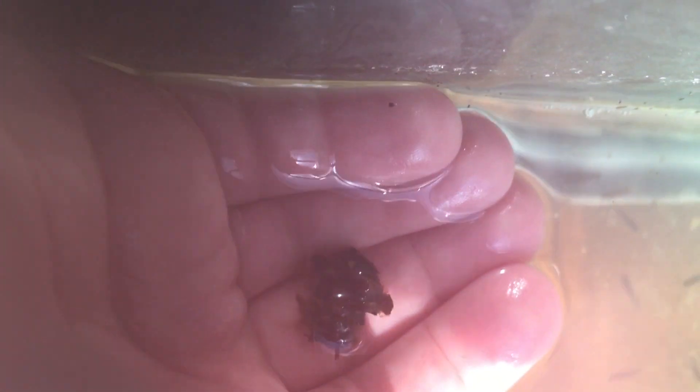But when you leave the case alone for a long enough time, you can see the little caddisfly head poking out. That's only the larval stage, not the adult stage.